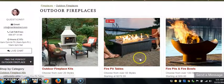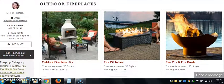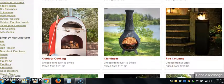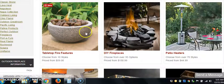We have fire pit tables, fire pits and fire bowls, outdoor cooking, chimneys, fire columns, and tabletop fire features.